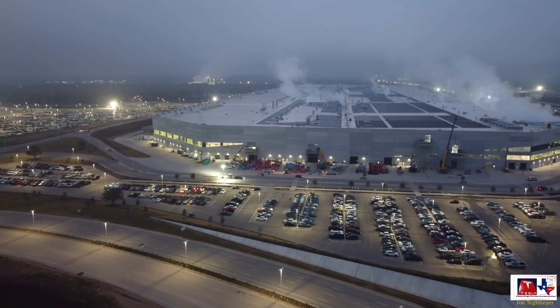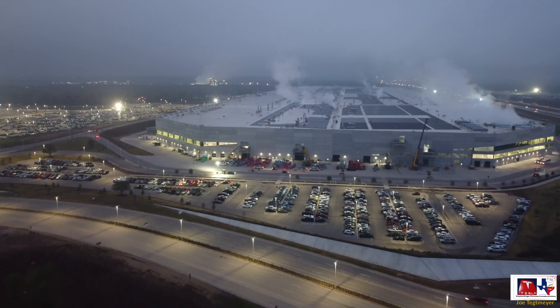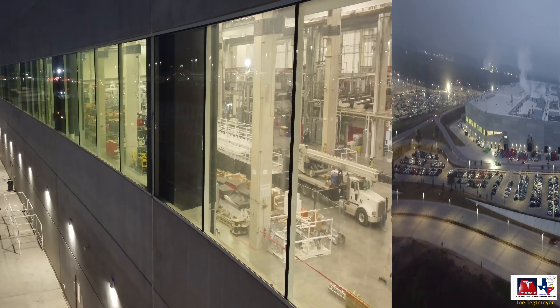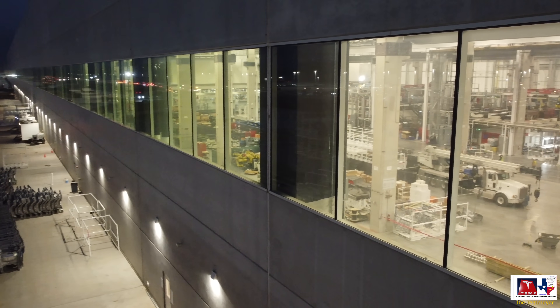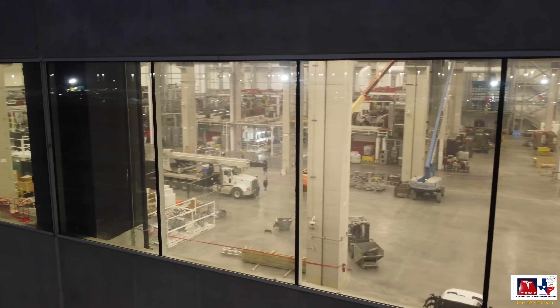Happy winter solstice here at a very cold, foggy, and kind of doom and gloom Giga Texas. But that's not stopping all the work and there's a lot of positive activity here today.